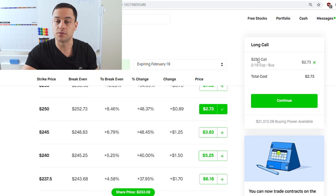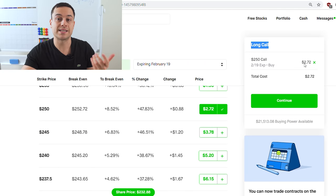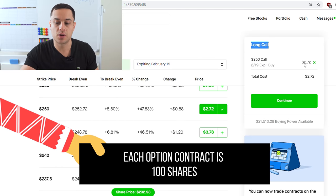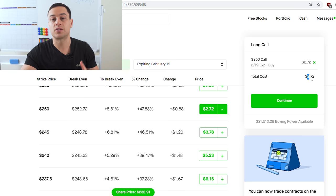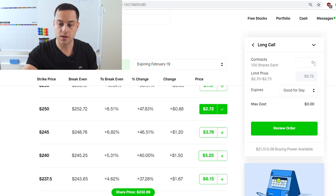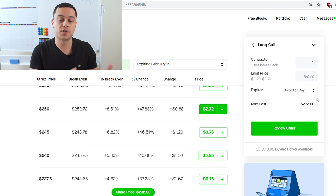Now Robinhood gives you a little default screen over here and they're saying 'long call.' Long call is just a synonym for buying call options. Here you would spend $2.72 per contract. However, each option contract is 100 shares. Therefore, this is not $2.72 — it is in fact going to be $272. And I can prove that because when you continue and put in one contract, you can see that the max cost is $273. Each option contract is always 100 shares, no matter what it is, whether it's a call option or a put option.